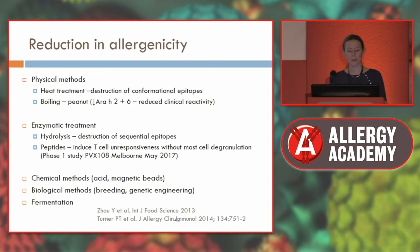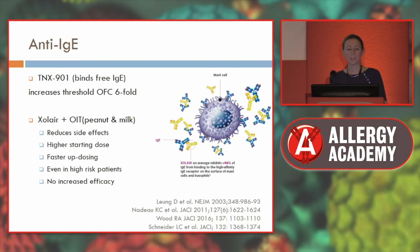Other biological adjuncts include anti-IgE, specifically looked at with peanut oral immunotherapy and milk. It has been shown to reduce side effects, allow starting at a higher dose, enable faster progress, and allow use in higher-risk patients. However, it didn't show any increased efficacy.